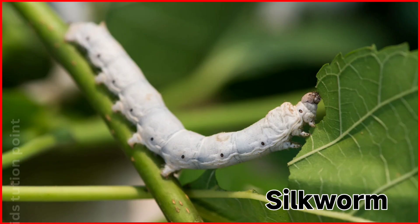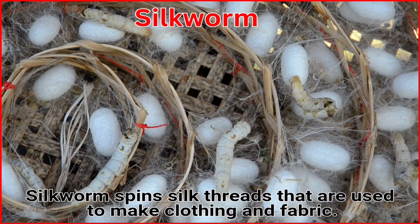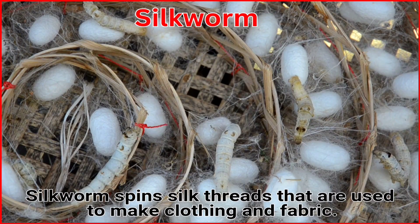Silkworm. Silkworms spin silk threads that are used to make clothing and fabrics.